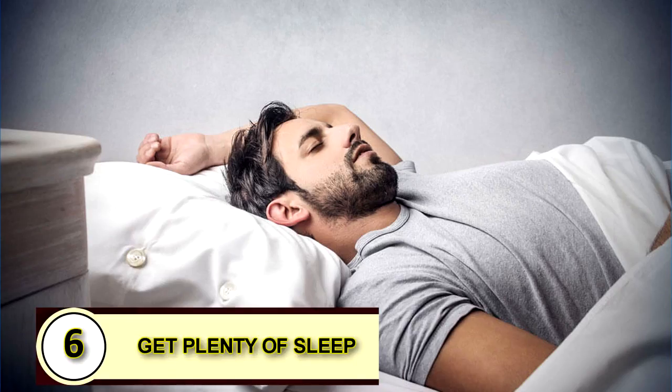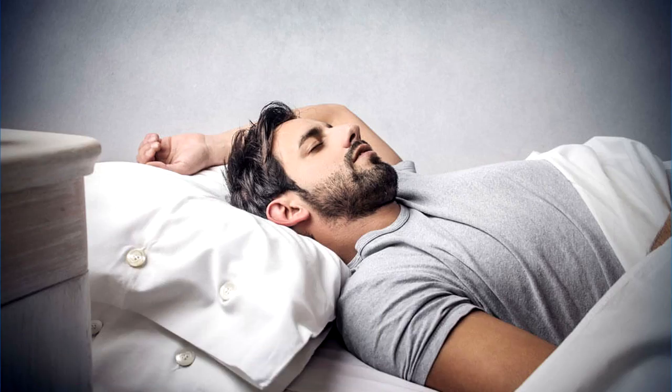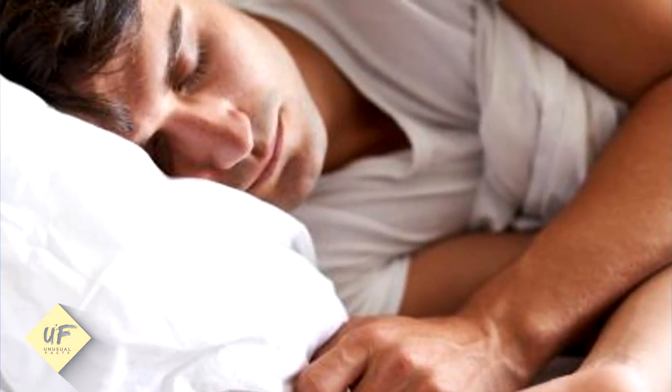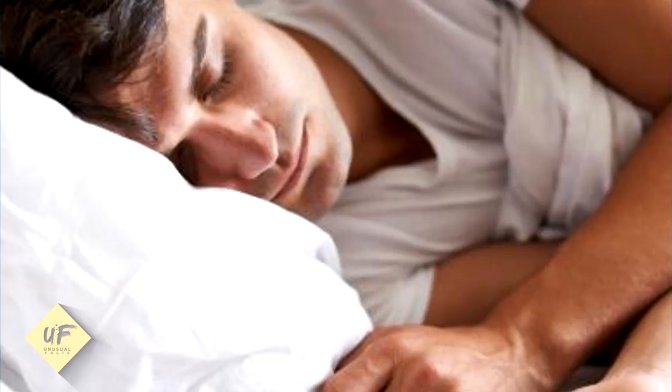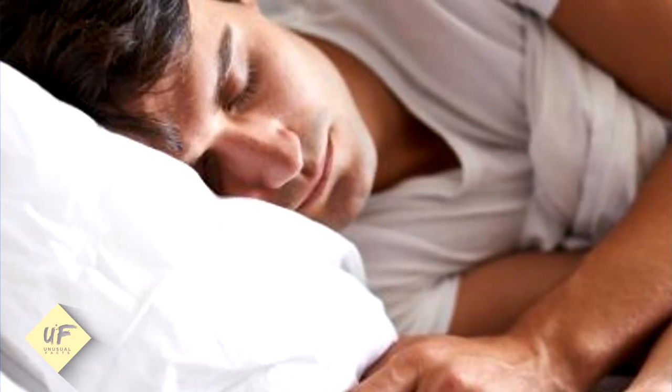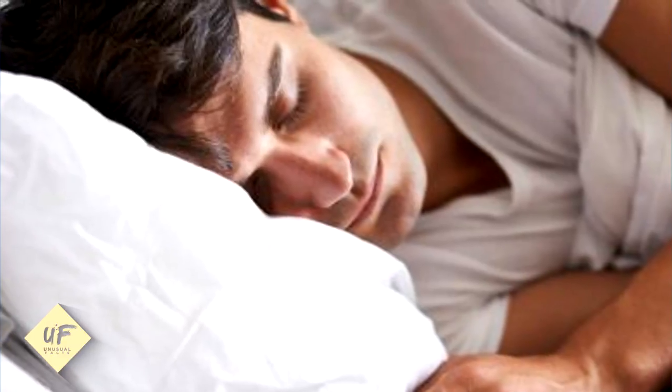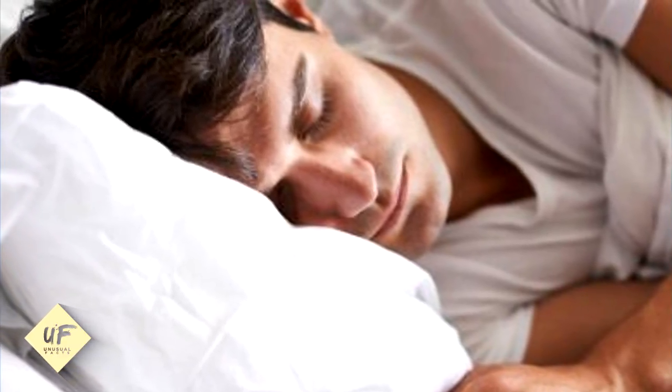Tip 6: Get plenty of sleep. If you want to look younger, happier, and more attractive, you need to get more sleep. This one is a no-brainer — there's no need to get into a lot of detail. You just need to know that when your coworkers tell you that you look tired, that really means you look bad, and old.